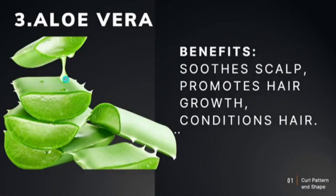Number three is aloe vera — one of my favorite ingredients. It soothes the scalp, helps to promote hair growth, it's a great natural conditioner, a great scalp treatment, and great as a leave-in spray. We love, love, love aloe vera.